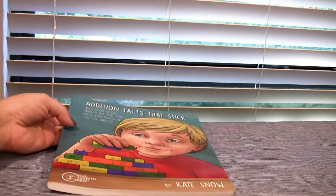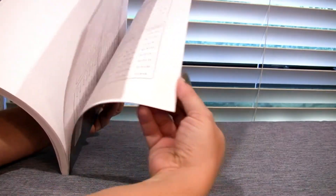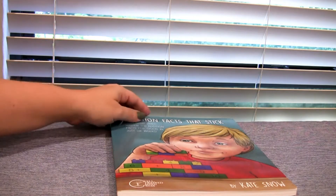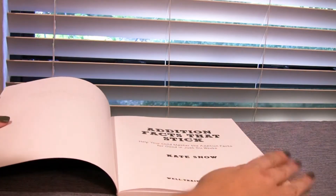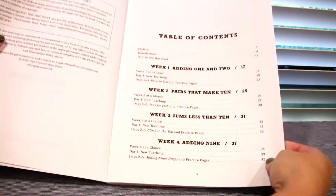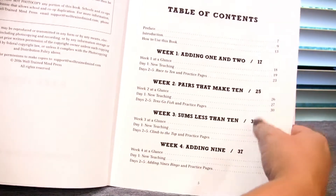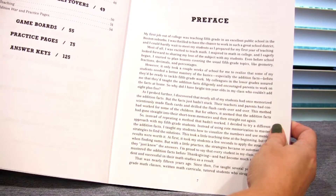First book up is Addition Facts That Stick. It's not a huge book — around 130 pages or so, including supplemental pages in the back with answer keys. You should really only need to do this for about 15 minutes a day, and if you do that, the whole program takes about six weeks. Week one you're doing adding one and two, then pairs and sums less than ten; by week four you're adding nine; week five you're adding eight and six, then putting it all together.